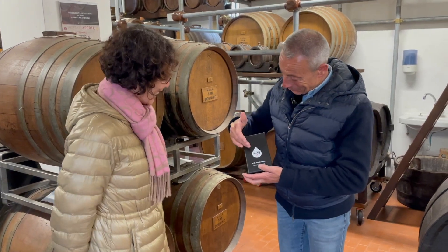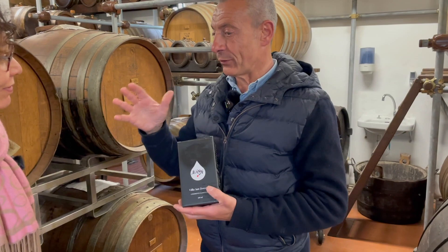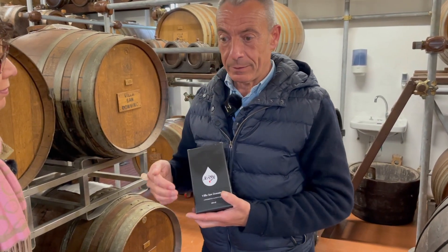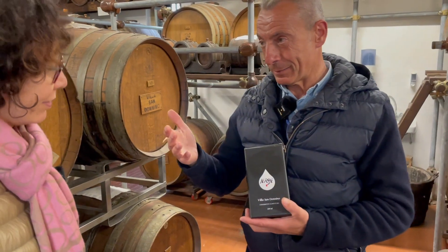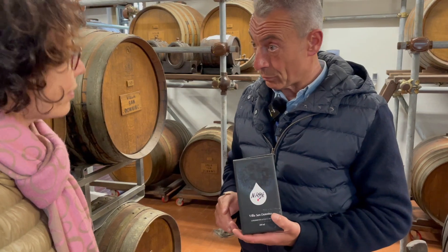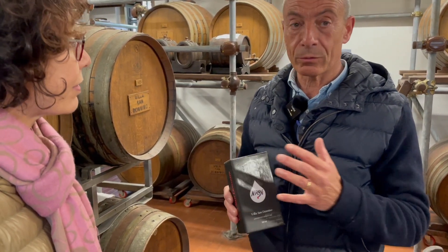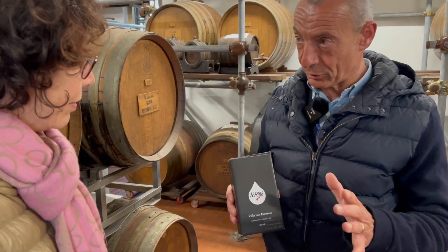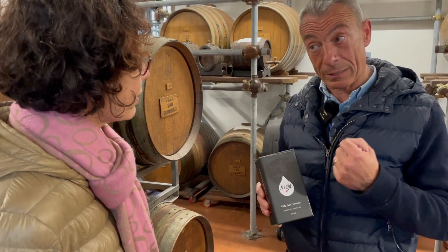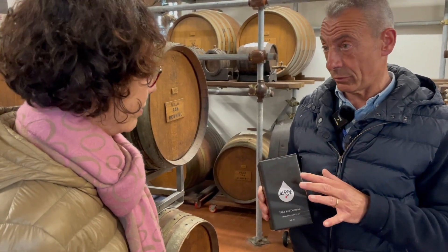This is Nerone. Nerone is made only here — there are other producers with similar products but different names. We call it Nerone, which means very dark. We cannot call it balsamic vinegar of Modena like the commercial one, because Nerone is made just with grape juice — no wine vinegar, no caramel — the same as the traditional one. But we cannot call it traditional balsamic vinegar because Nerone is young, not at least 12 years old like tradition. This one is six years old.